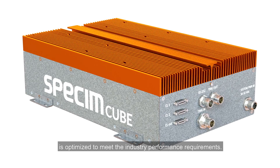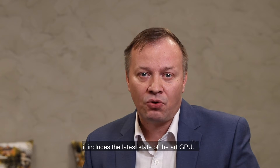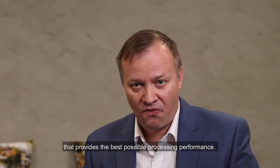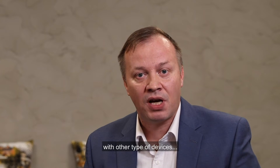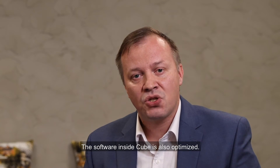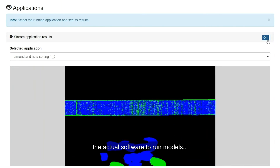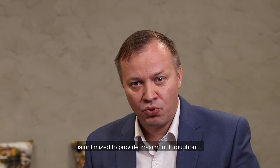The Cube processing platform is optimized to meet industry performance requirements. As a hardware platform, it includes the latest state-of-the-art GPU that provides the best possible processing performance. We also have built-in features to interface and synchronize with other types of devices — for example, if there's a need to trigger different types of cameras at different frequencies, yes, we can do it. The software inside the Cube is also optimized: the operating system and the actual software to run models developed by INSIGHT software are optimized to provide maximum throughput and to minimize latency and jitter.